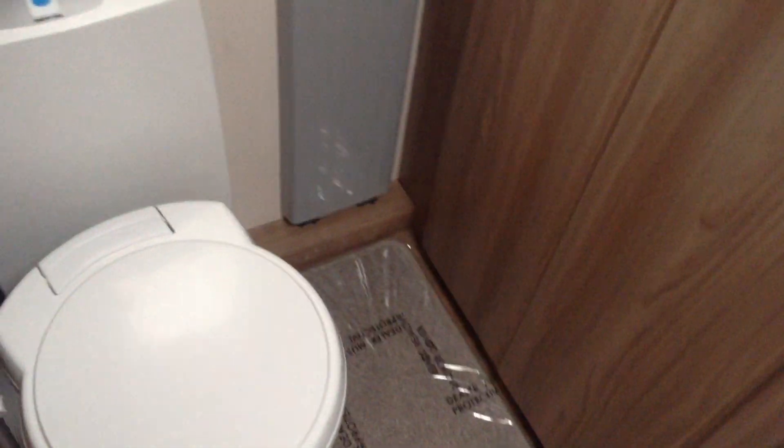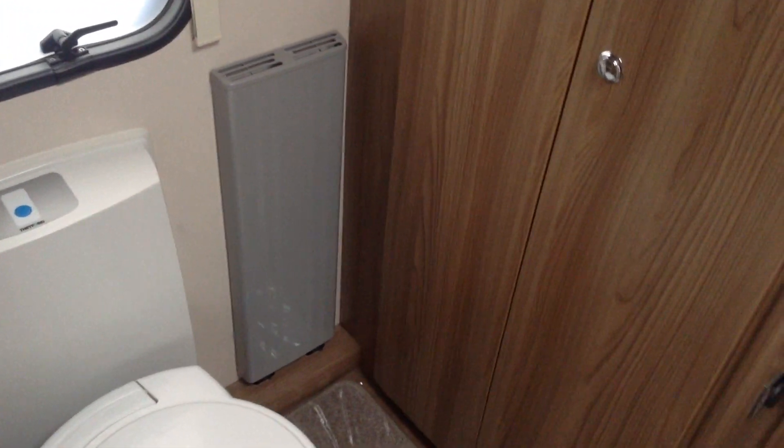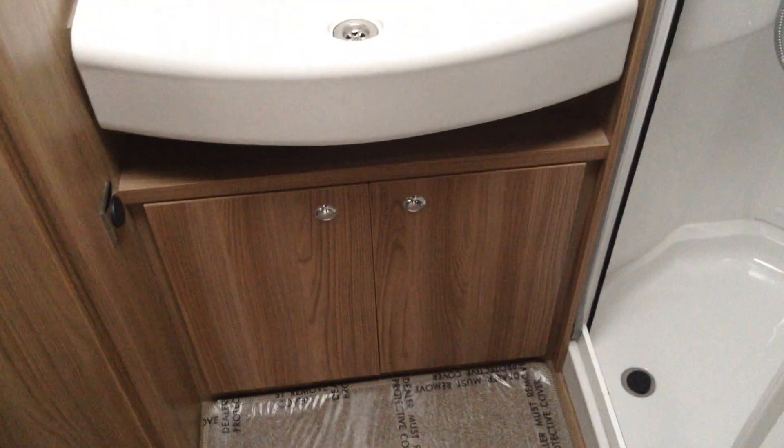Washroom at the back with a residential style door and handle. You've got the loo with a push-button electric flush. This model has the Alde heating system — that's the heater behind that protective cover there. Double doors to the wardrobe, good size too. Illuminated mirror, decent size wash basin, practical storage below, and a shower with a one-fold easy access door.